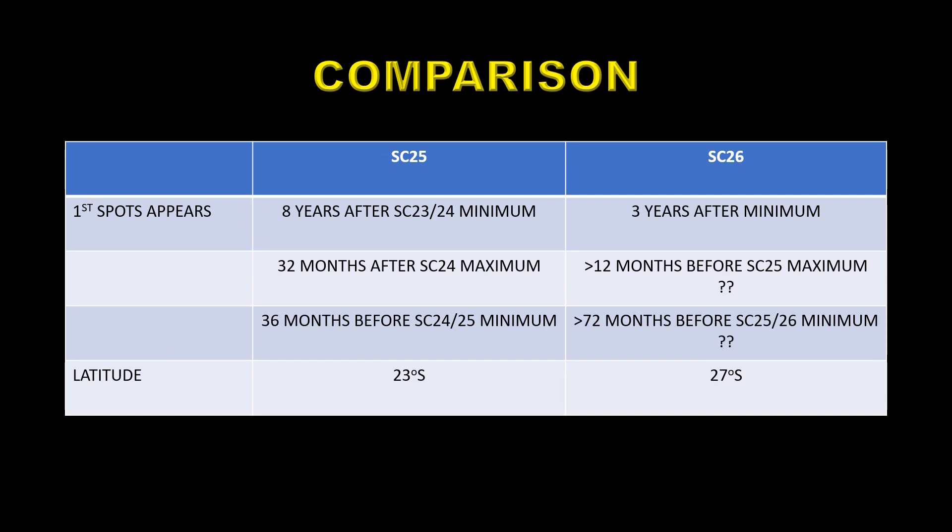Let's compare the two phenomena. The first spot appearing for solar cycle 25 was eight years after solar minimum, 32 months after the maximum, and 36 months before the solar minimum between solar cycles 24 and 25 — none of that's particularly surprising. And if we believe that this region is part of solar cycle 26, that's three years after minimum, 12 months before solar maximum — at least, probably more like 24 — and 72 months before solar minimum, probably at the very least. What it does have in its favor is that it's high latitude: the latitude of the first region for solar cycle 25 was 23 degrees south, and this one is 27 degrees south, so that at least is consistent.